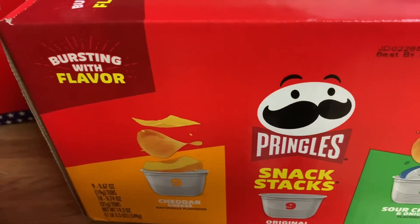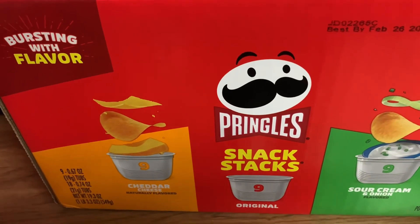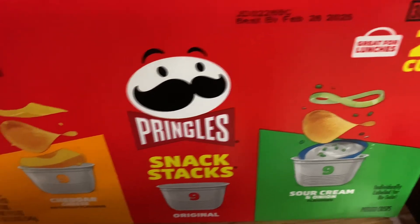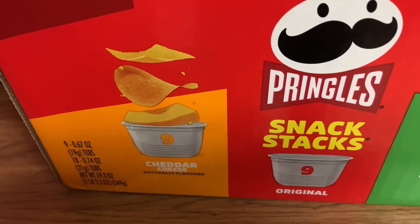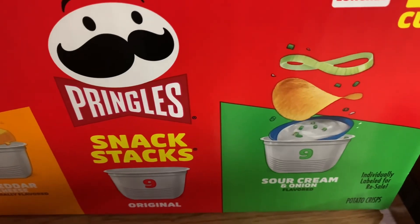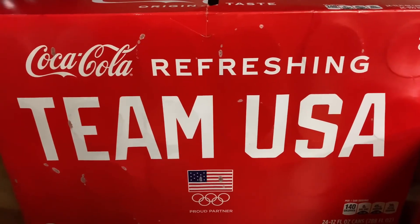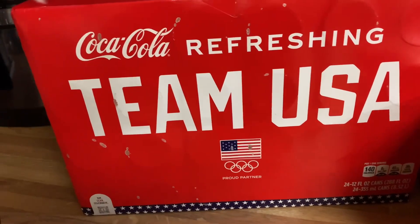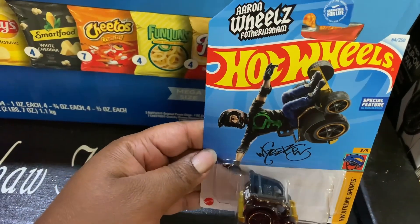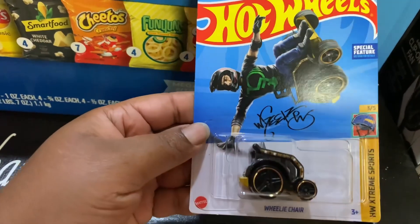We got the Pringles snack stacks — you get 27 cups total: nine cheddar cheese, nine original, and nine sour cream and onion. We also got a 24-can pack of Coca-Cola Team USA edition.